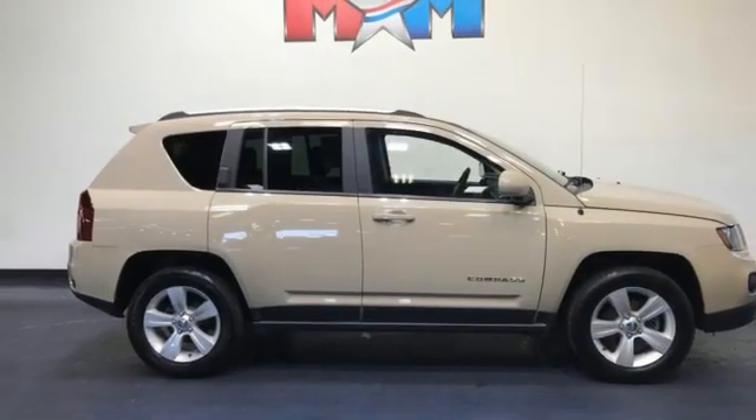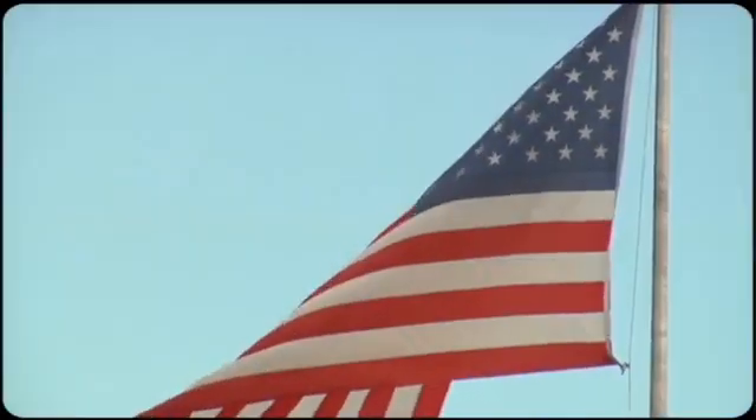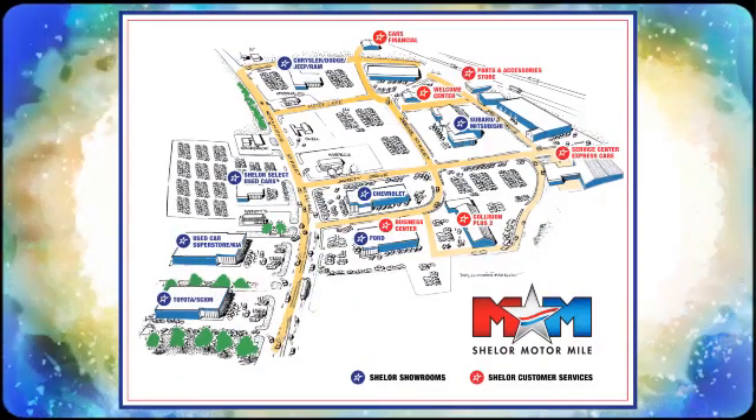The Jeep life fits your life. The time is now — see it for yourself today. Come visit us on the Motor Mile, where you're always a name and never a number. Call, click or stop in. We're conveniently located at 200 Motor Lane in Christiansburg, Virginia.